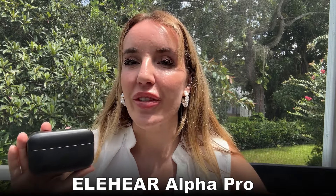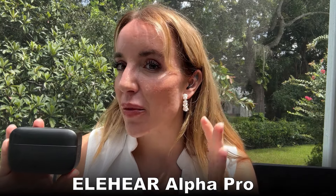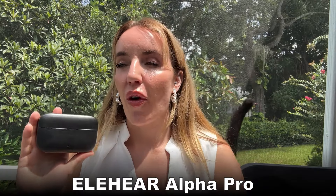Hey there shoppers, it's Amy and I'm here with the Elaheer Alpha Pro hearing aids. These are the world's first AI-powered over-the-counter hearing devices. These are hearing aids that are absolutely lightweight, comfortable, and overall absolutely incredible. I've tried out a few different hearing aids for mild to moderate hearing loss, and these are my absolute favorite because they use the power of AI to get rid of a lot of background noise and feedback that are really problematic with some other hearing devices.